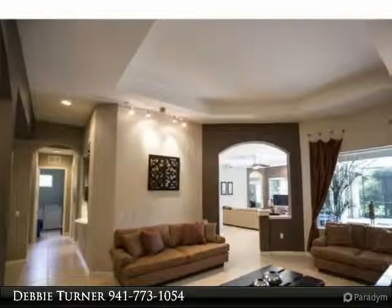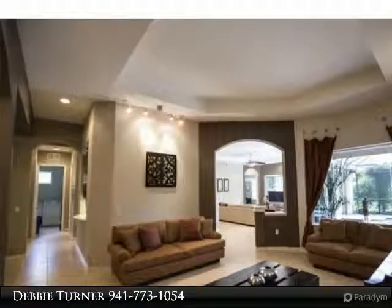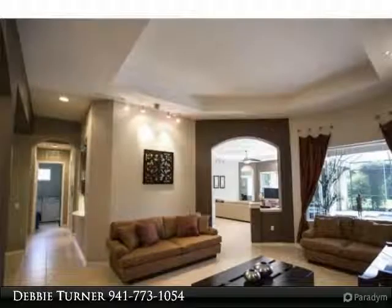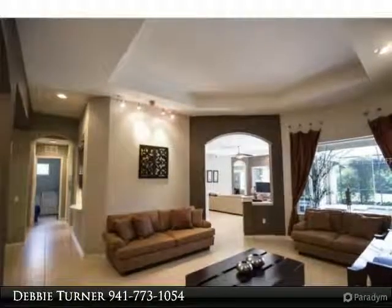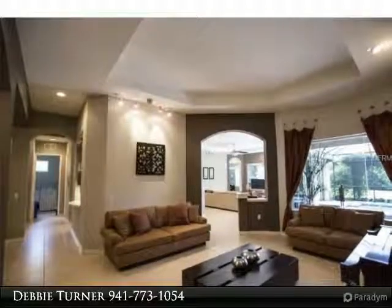A second master suite, also on the first floor, is spacious for guests and extended family. An open arrangement between the kitchen, breakfast nook, and family room allows a natural open flow — perfect for entertaining inside or enjoying al fresco dining on the spacious lanai with a heated saltwater pool and expansive views of the private backyard and preserve.